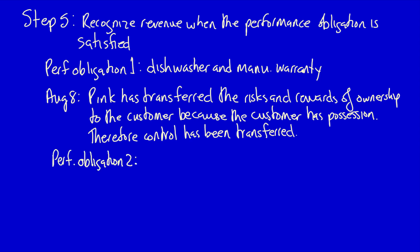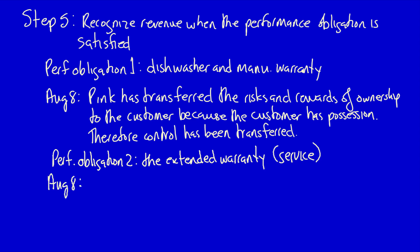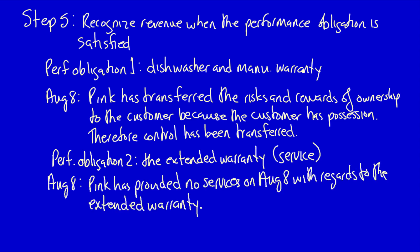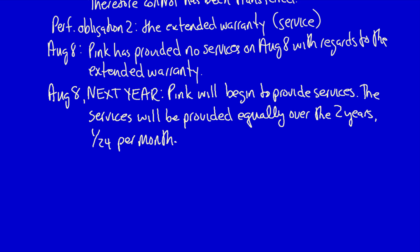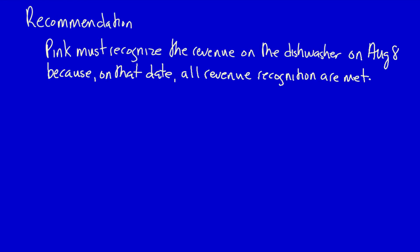For performance obligation two — the extended warranty — this is a service, so we analyze when Pink is performing the service. On August 8th, when the customer takes the dishwasher home, Pink has provided no services under the extended warranty. The extended warranty services will begin on August 8th of the following year — one year's time — and Pink will provide services equally over two years, at 1/24th per month.